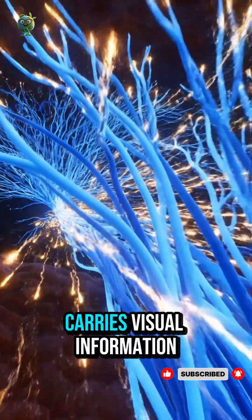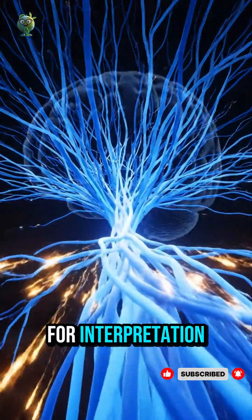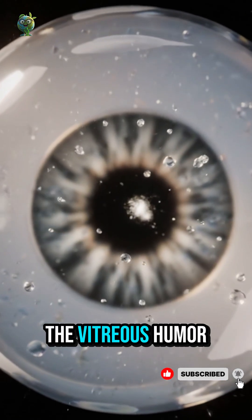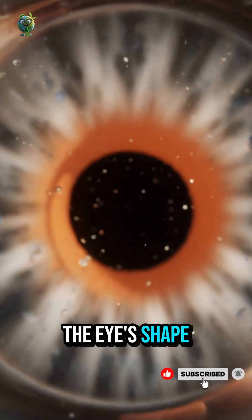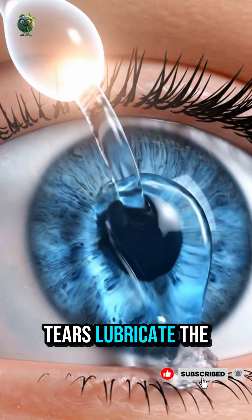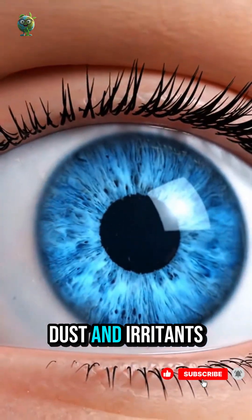The optic nerve carries visual information from the retina to the brain for interpretation. The vitreous humor is a clear gel that helps maintain the eye's shape and optical clarity. Tears lubricate the eye, nourish the cornea, and wash away dust and irritants.